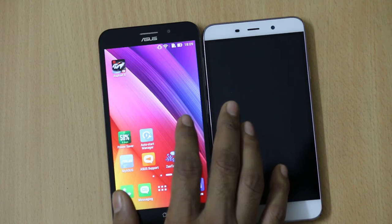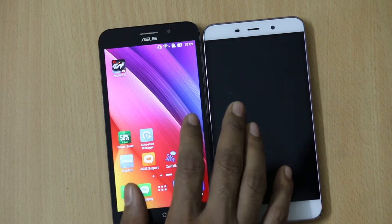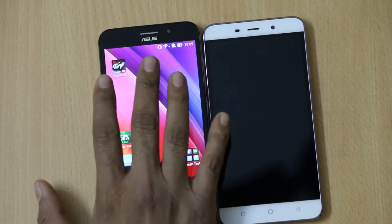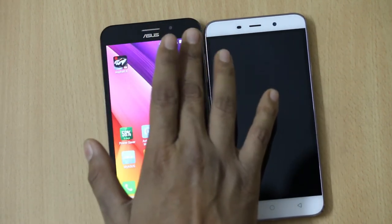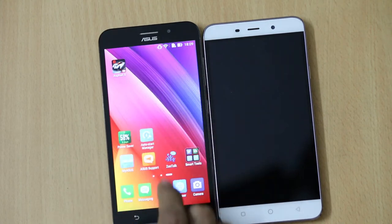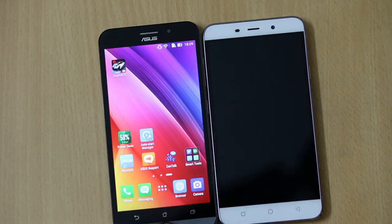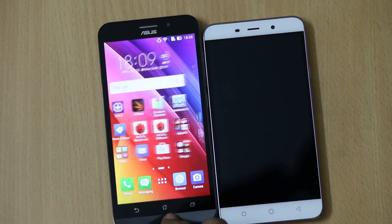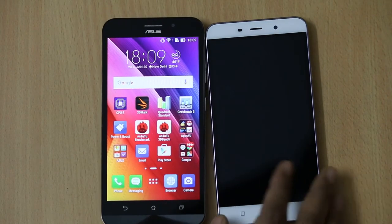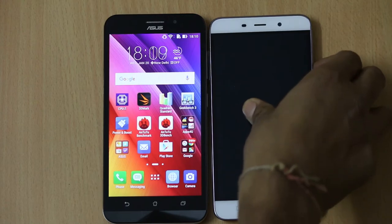The Asus Zenfone Max has good viewing angles and the screen-to-body ratio is decent. On the front you will find Asus branding above the display, a speaker, a 5 megapixel front facing camera with ambient sensors, LED indicators, and below the display there are capacitive buttons and a metal chin.